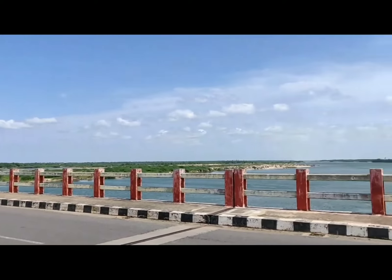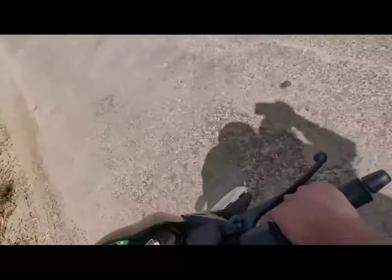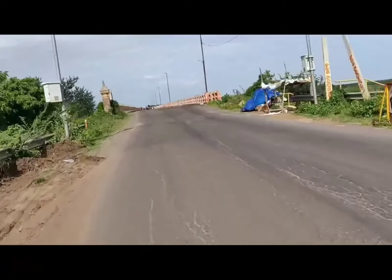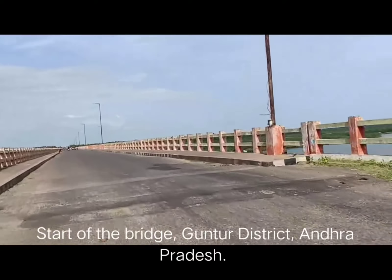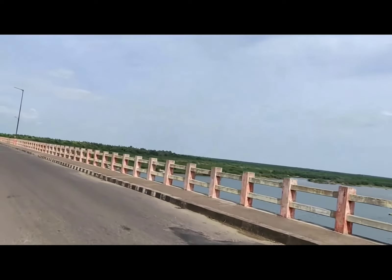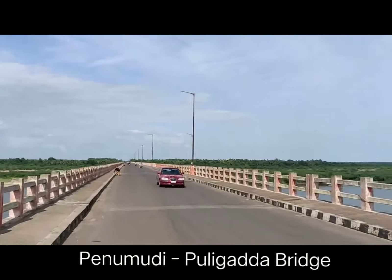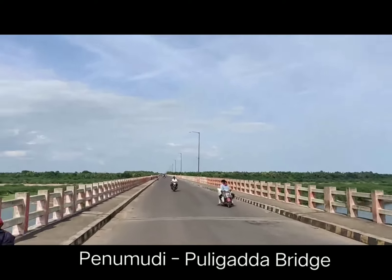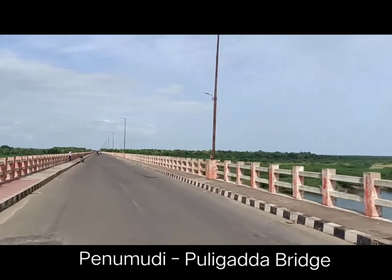One end of the bridge is in Krishna district and the other is in Guntur district. I'm going to show you the video of the bridge from one end to the other. This Penumudi Puligadda bridge was constructed by Navayuga Construction Company in the year 2006, and it spans 2.8 kilometers with a total cost of around 71 crores.